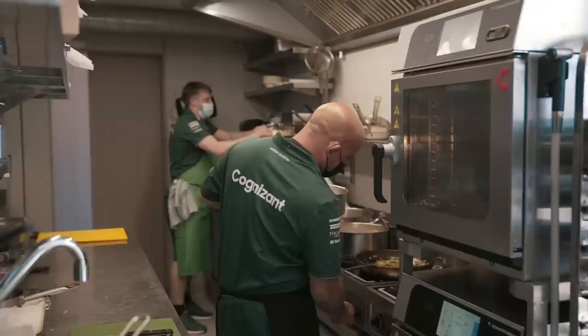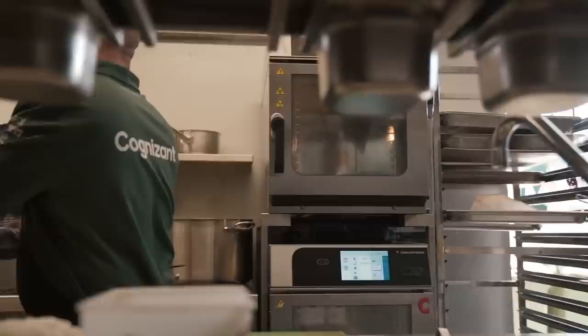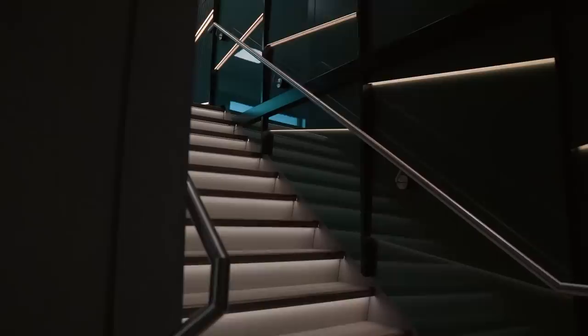We've got Ben, the head chef — this is where the magic happens. Outside of being in the car, this is one of the more exciting things we've got going on. These guys are hustling for the whole team — a bunch of hungry guys that need to be fueled every weekend, 23 races a year. They've got some of the busiest, most demanding jobs in the paddock.